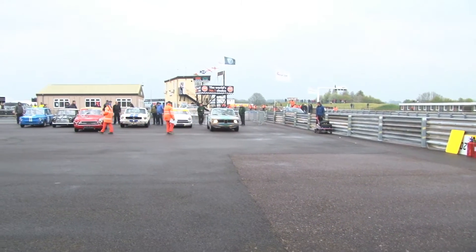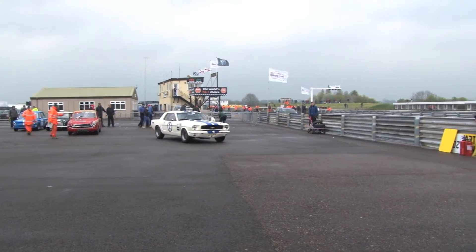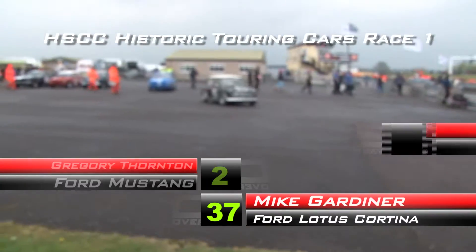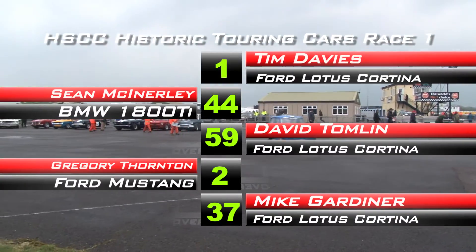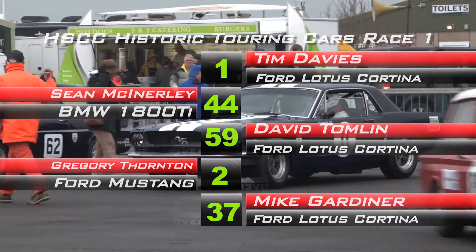Sunday's race saw a change of conditions. As Murray may say, it's raining and the track is wet. The grid for race 2 is the results of race 1, but Neil Brown did not enter the second race, so Tim Davis' Cortina took the place of the Mustang. Mike Gardner's Cortina rounded off the top 5.